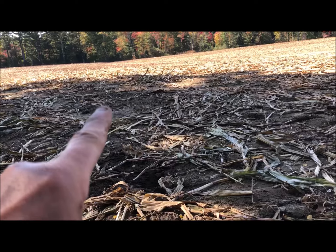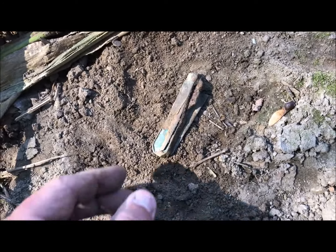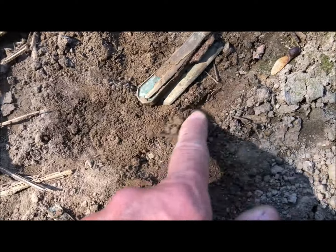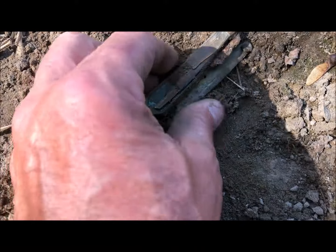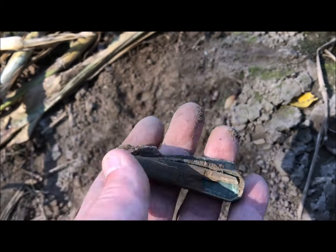The house sat right here at the end of my finger, and right here on the surface I've got an old pocket knife. It was laying right in that little indentation, right on the surface. I'll take that home — old farmer's pocket knife.